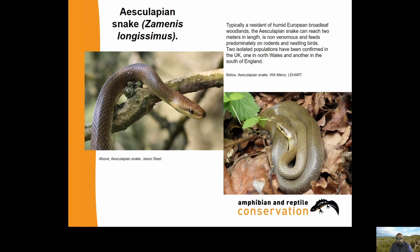The Aesculapian Snake, Zamenis longissimus, is a type of rat snake, typically a resident of humid European broadleaf woodlands. It can reach two metres in length, is non-venomous and feeds predominantly on rodents and nestling birds. Two isolated populations have been confirmed in the UK - one in North Wales and another in the south of England, both within and around zoos. A third population has recently been identified in South Wales; we know where but don't know a great deal about it - it seems to be a very small population.